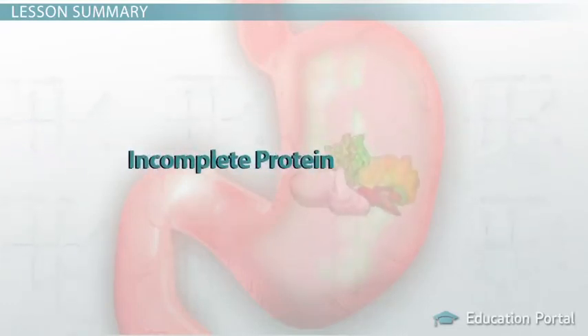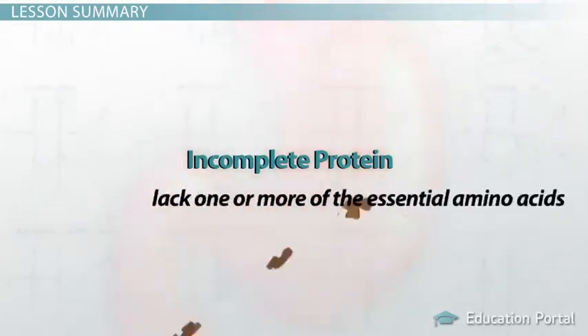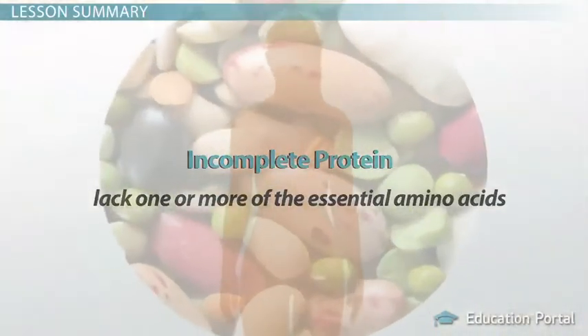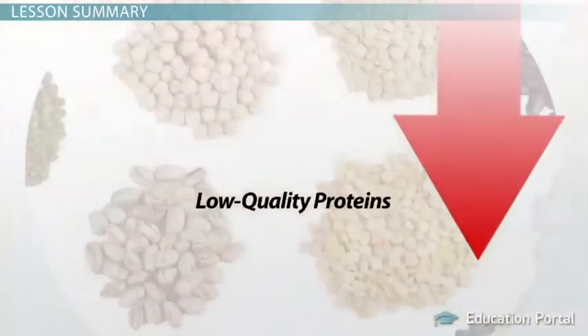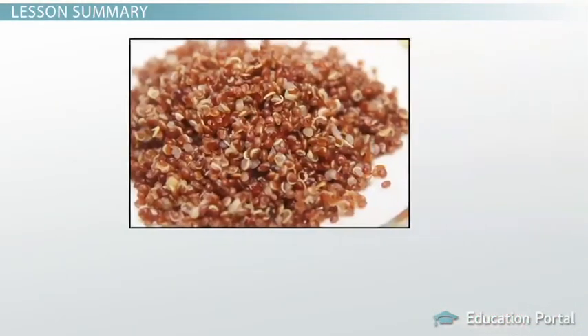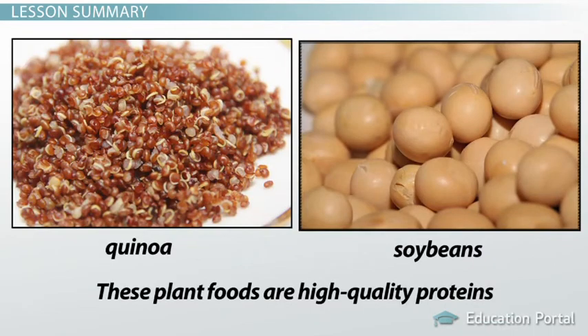Plant foods are mostly incomplete protein sources that lack one or more of the essential amino acids needed to properly synthesize proteins in the body. Because of this, we can also say that most plant foods are low-quality proteins, with only a few exceptions, including quinoa and soybeans.